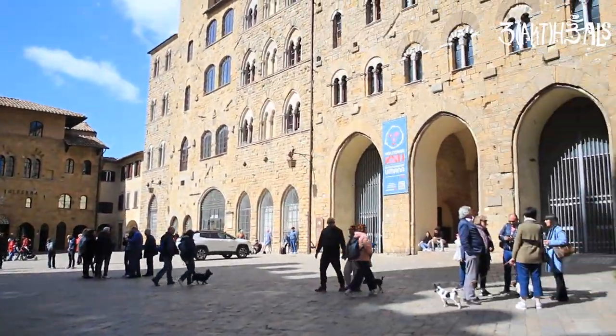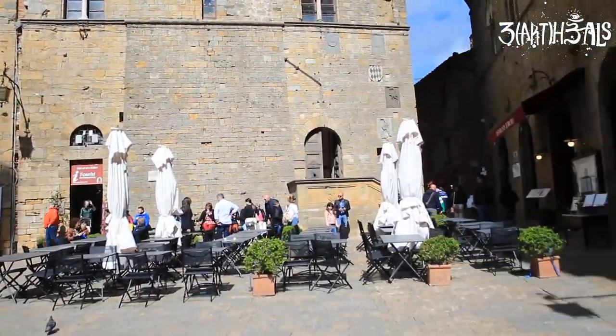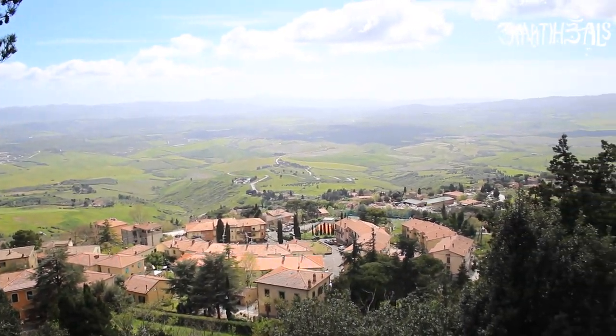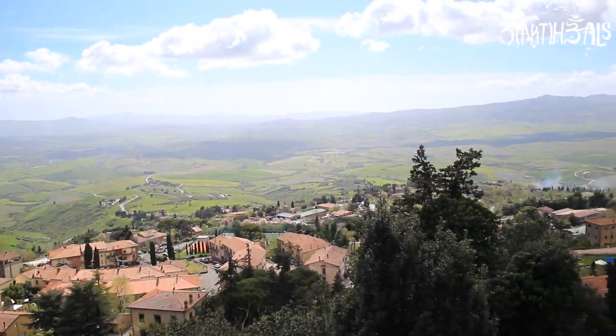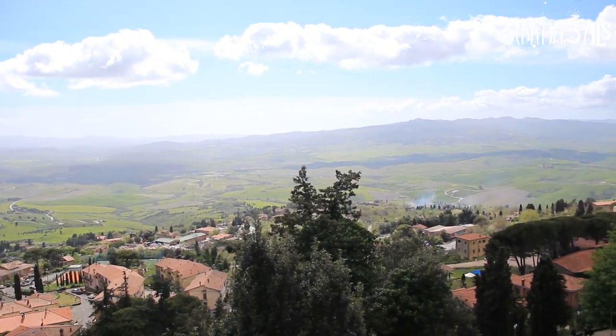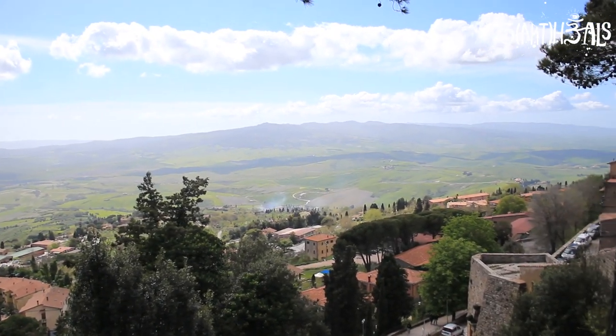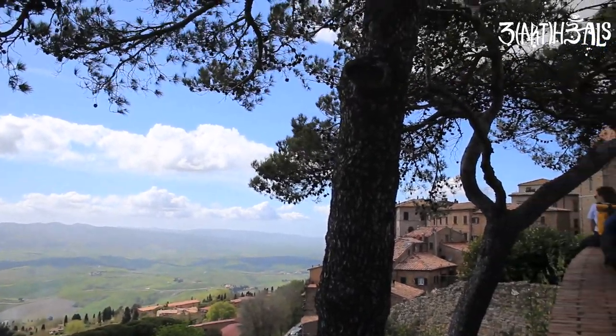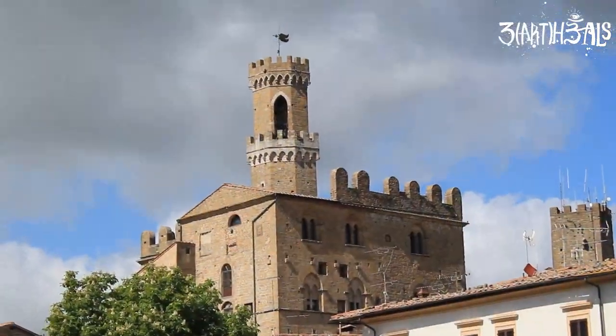The city in and of itself is very small, and you really go for the views. This is the most iconic view in Volterra, and it is absolutely gorgeous — a beautiful place to contemplate and explore this Etruscan city in Italy.